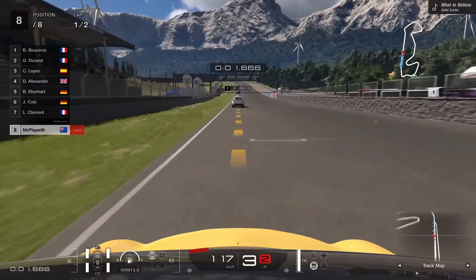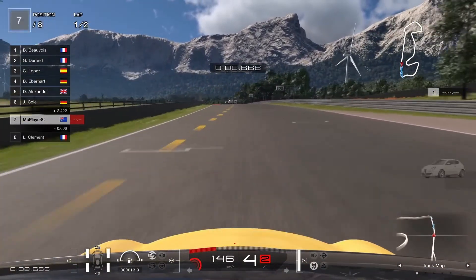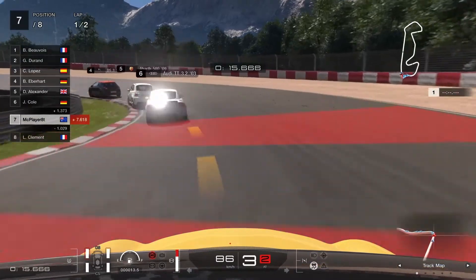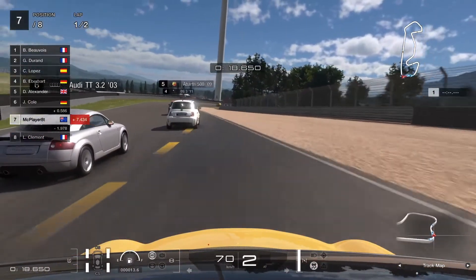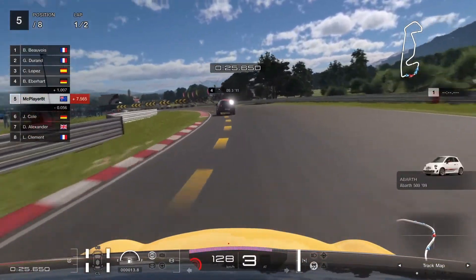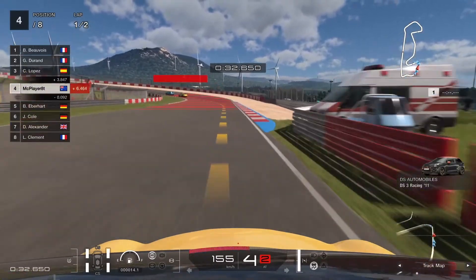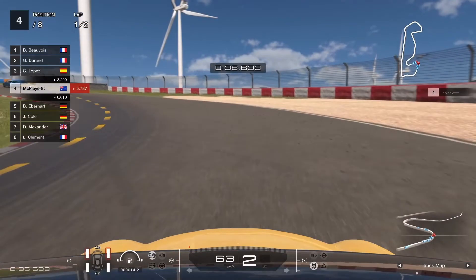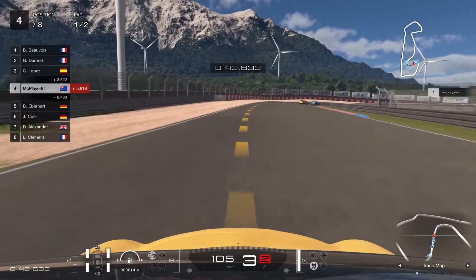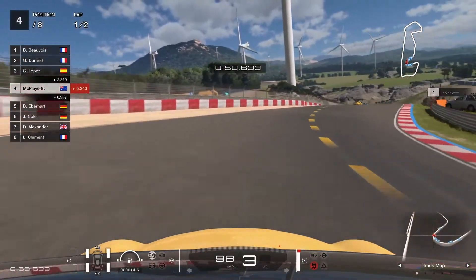We're still driving the Mini for this final one — I didn't fancy the Abarth, I was enjoying the Mini. Not familiar with this circuit at all and as you can see I'm going quite deep into the left-hander. You can see why one of the variants of this circuit is called 'Sardinia Windmills' — because they're everywhere. Those giant windmills are extraordinarily tall. But in our very short Mini we are not concerned with the scenery — we need to focus on the cars in front of us and try to close the gap.